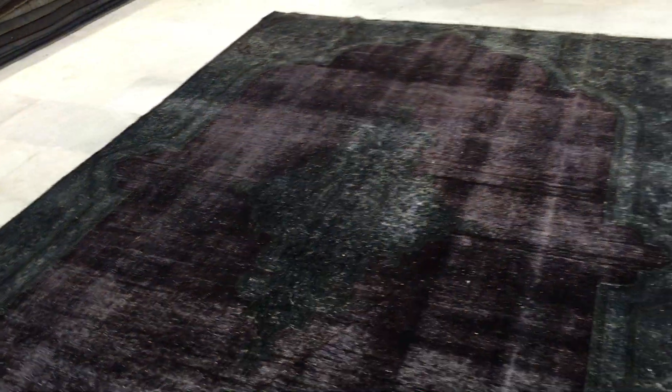This is a carpet of age — it's at least 60 to 70 years old. Here you can see some worn areas on the sides, which just adds to the look and beauty of this carpet.